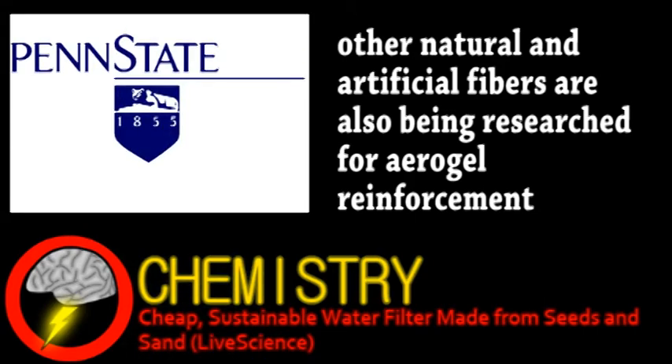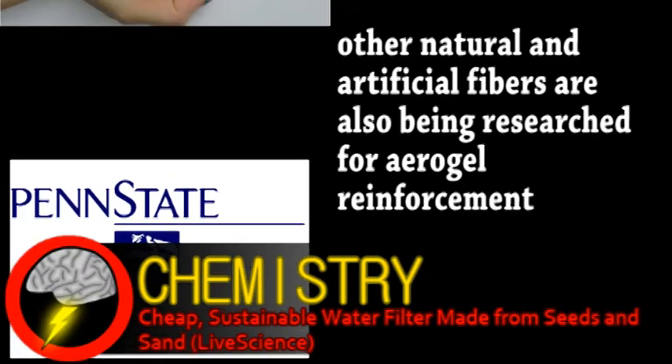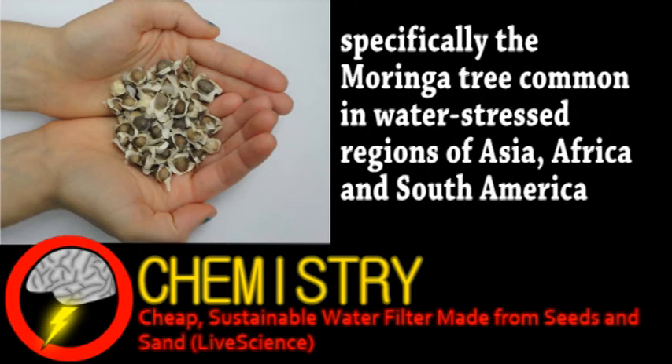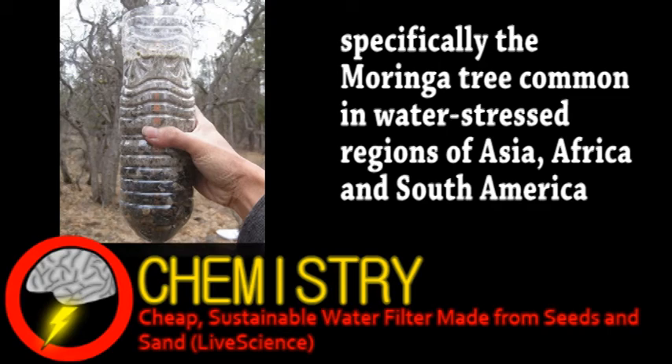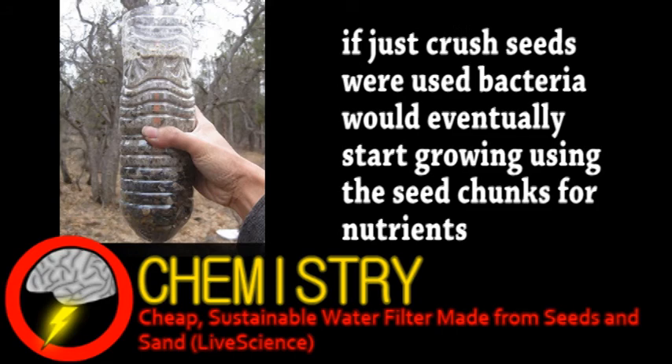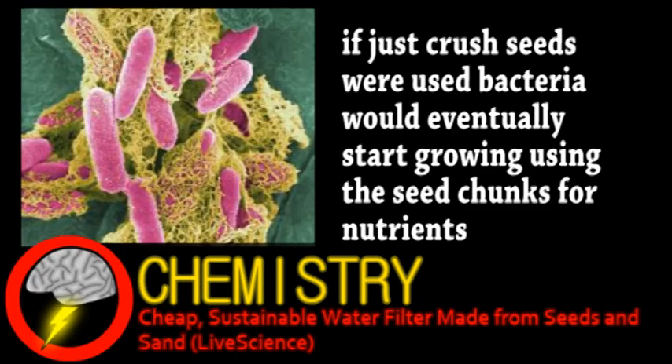Penn State and other institutions have research groups investigating a simple water filter based on plant seeds. Seeds from this particular plant have known antibacterial properties and can hopefully be turned into a simple and sustainable water filter. The team from Penn crushed up the seeds, mixing it with water and regular sand, and then removed the seed chunks, leaving only sand embedded with antibacterial proteins. Testing has already demonstrated that this treated kind of sand can kill E. coli, which causes much illness involved with untreated water sources.